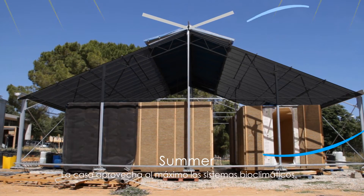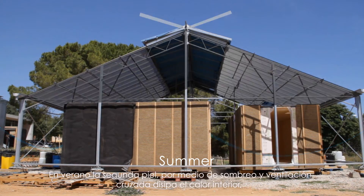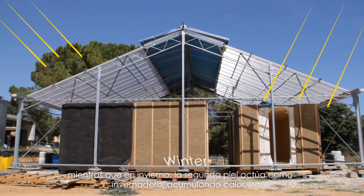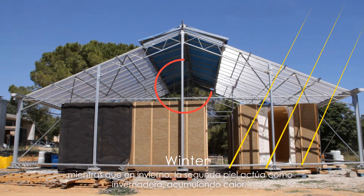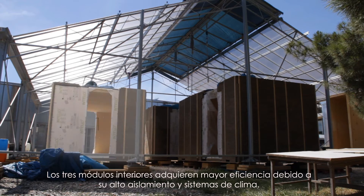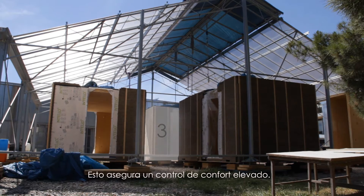The house takes full advantage of bioclimatic systems. In summer, using shade nets and ensuring cross ventilation, heat is dissipated. While in winter, the second skin performs as a greenhouse accumulating heat. The three inner modules gain efficiency thanks to high insulation and heat recovery systems, ensuring a higher control of comfort.